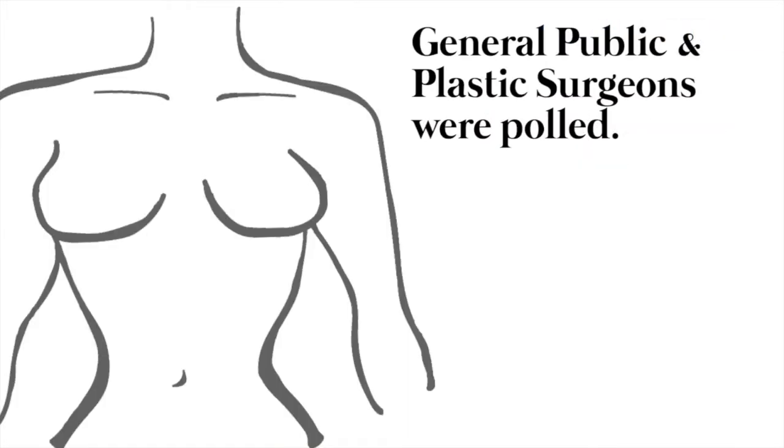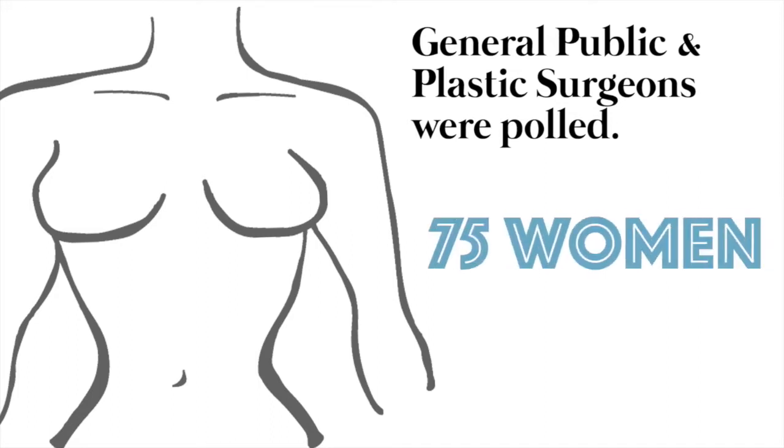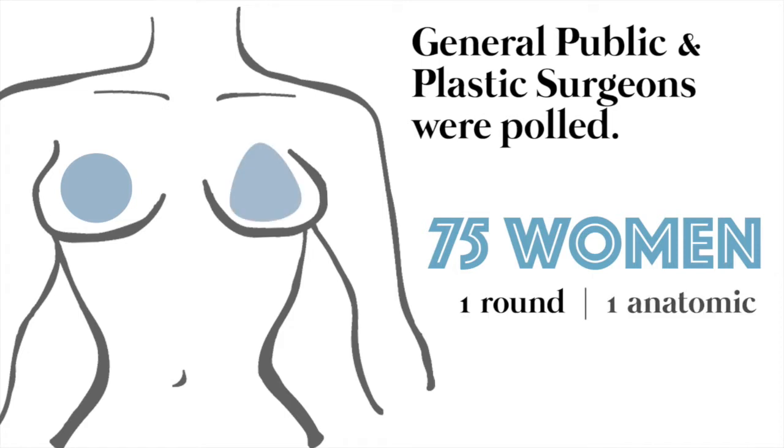The study asked members of the public and plastic surgeons to evaluate the breasts of 75 women who received one round implant in one breast and one anatomic implant in the other breast intraoperatively. They were then assessed by the public and by plastic surgeons, hoping to find out once and for all which breast is best.